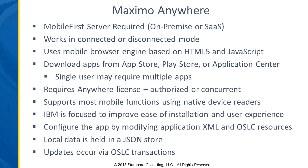Some of the things IBM is currently focused on is improving the ease of installation and the user experience, with a lot of investment coming in those areas. Local data is held in a JSON store — that's how you can work offline, with data stored on the device. And any updates occur via OSLC transactions.